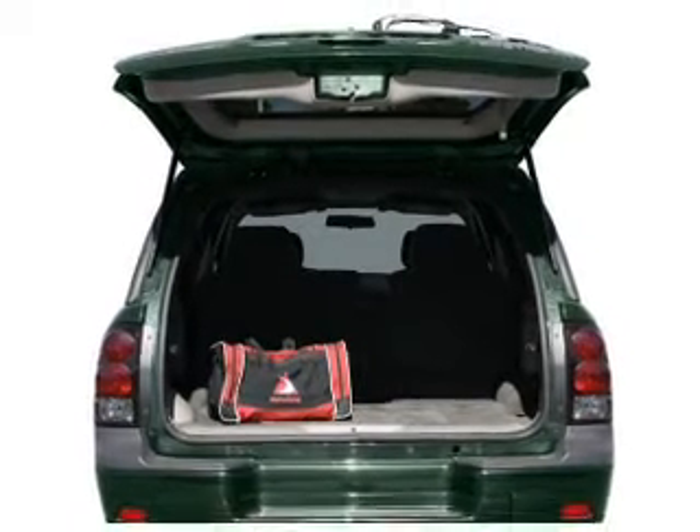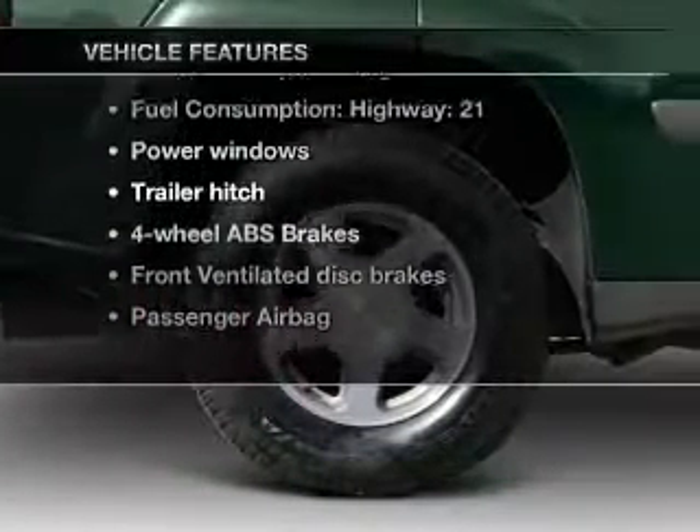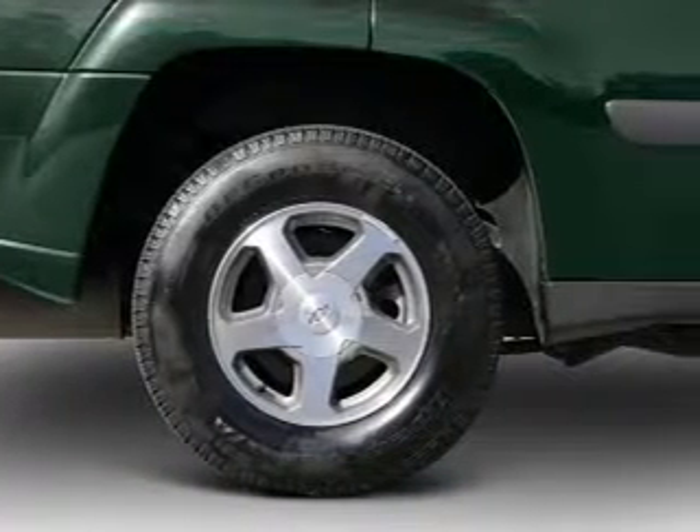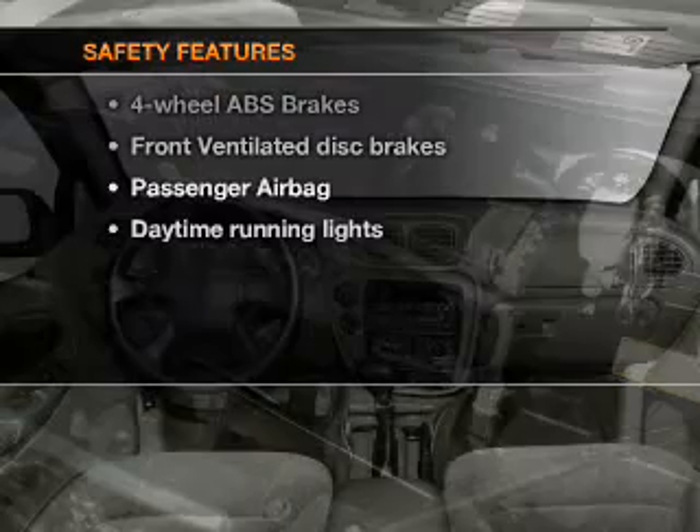Brake safely with the anti-lock braking system. Plus enjoy these notable features that are included in this vehicle: air conditioning, power windows, power steering, an AM-FM stereo with a CD player, and an adjustable tilt steering wheel.